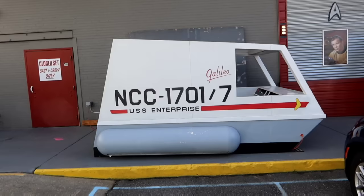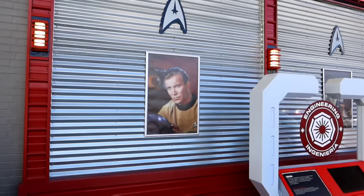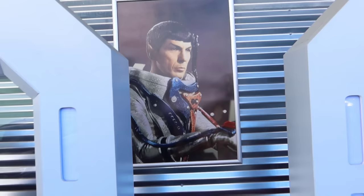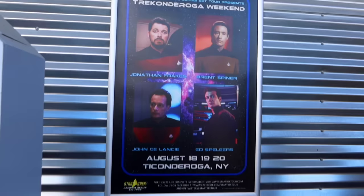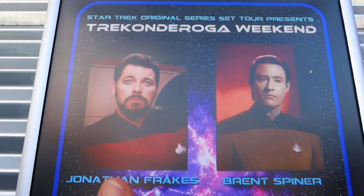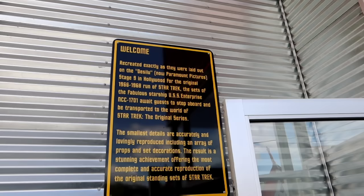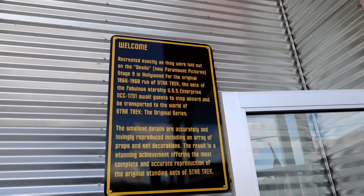You can fulfill your fantasies by taking your photo in Galileo. Very cool — we can get inside. And we are taking a set tour today. Spock, my Vulcan brother. These guys are going to be here this weekend. For about $400 you could take the set tour with either Jonathan Frakes or Data. The sets were recreated exactly as they were laid out in the Desilu — now Paramount Pictures — Stage 9 in Hollywood. The original Star Trek 1966 to '68 run. Sets of the fabulous Starship USS Enterprise NCC-1701 await guests to step aboard and be transported to the world of Star Trek.